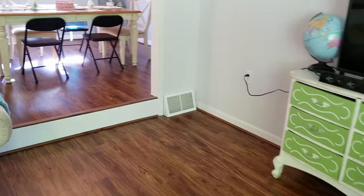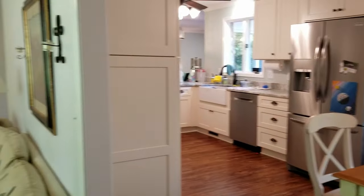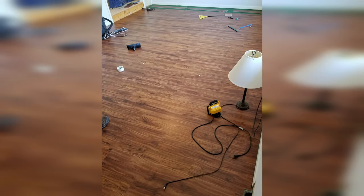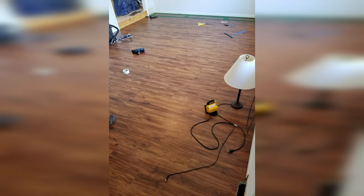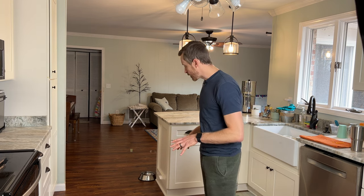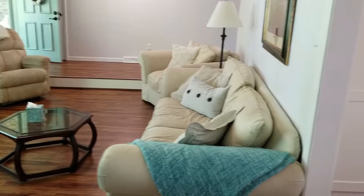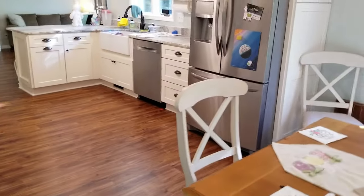The installation took a long time — you're going to want at least two people. It was primarily my dad and me, and when we had three people we could move pretty quickly. I tended to be down on the floor while my dad handed me planks. He also looked through the planks because these are computer-generated images and sometimes you find the exact same piece with identical knots. He made sure I didn't place matching planks next to each other so you'd see some variation.